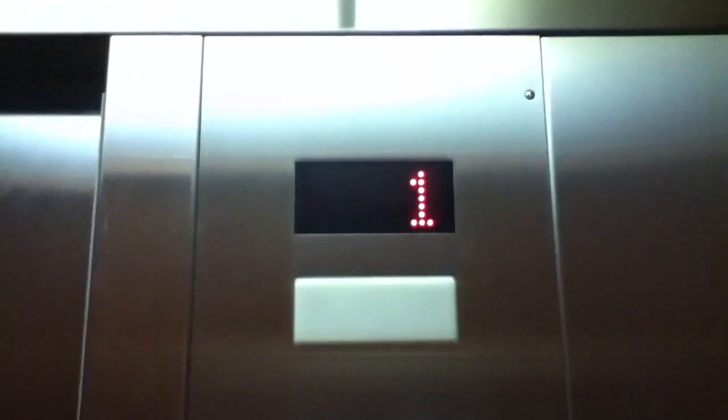This is the second floor. Now we'll go back down to 1 and we'll get our cab here. Nice elevator. Innovation fixtures.